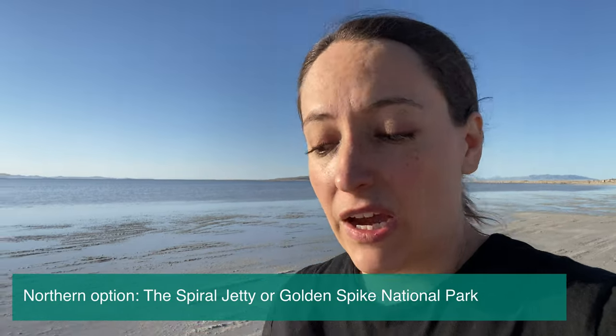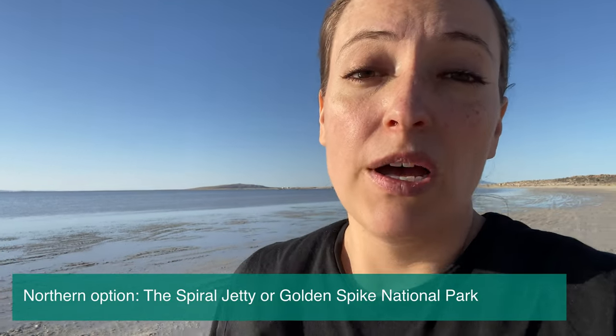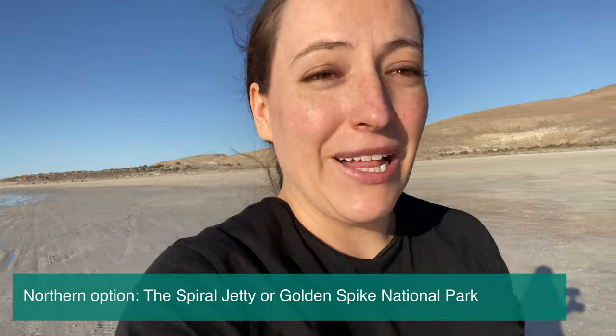There are bison out there — or buffalo, depending on who you are. Another option for visiting the Great Salt Lake is driving even further north. This option will allow you to see the Spiral Jetty, which is an art sculpture out there — it's pretty cool — as well as the place where America connected its railroads. There is a fee to get out there and it is pretty remote, so make sure to gas up your car and make plans in advance.